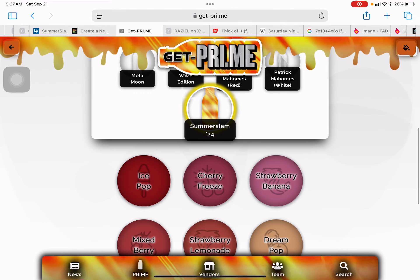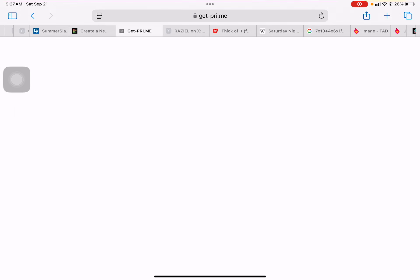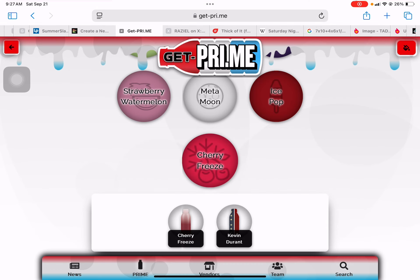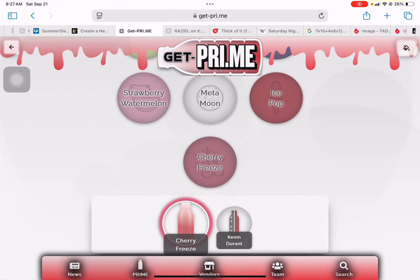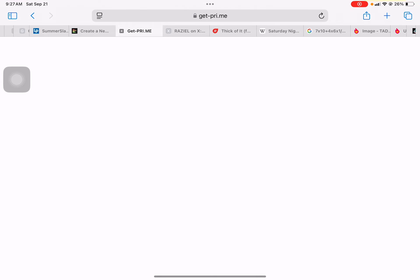Patrick Mahomes Red, Patrick Mahomes White, and SummerSlam. Ice Pop, Cherry Freeze, and Kevin Durant.